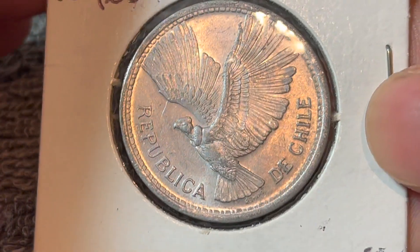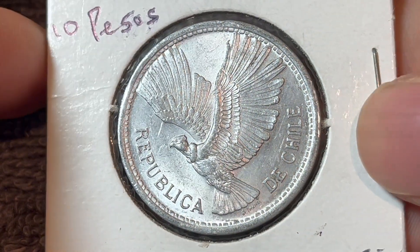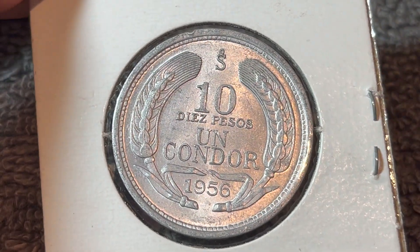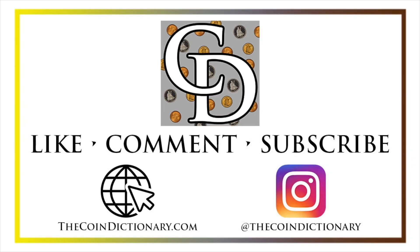Anyway, hope that cleared up some information about this coin. I'll see you next time when I've got another coin to talk about. I'll see you soon. Thanks for watching the video. My name is Christian, and I own The Coin Dictionary.